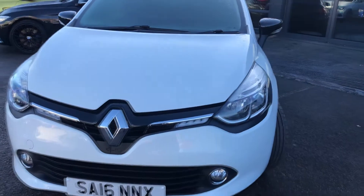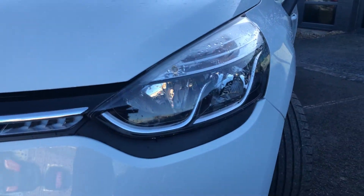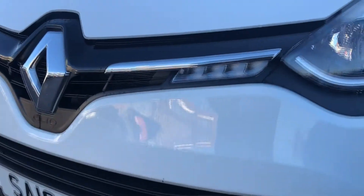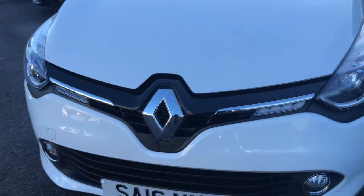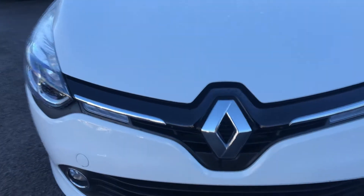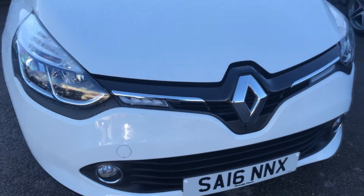Going around the front, we'll start off with our headlight units. Just below those, we have our front fog lights, and this car does have LED DRLs as well, which you can see in the centre of the frame here. Up front as well, you also have your big Renault badge with a nice gloss black accent around it and some chrome slats.